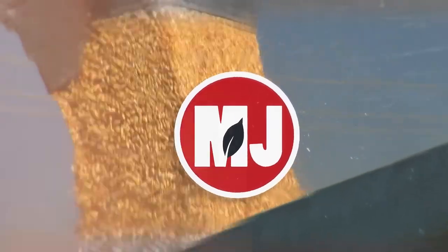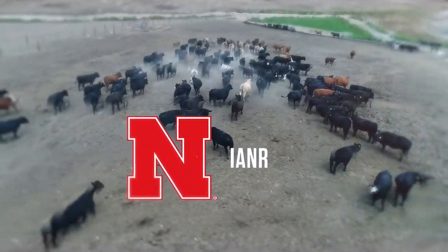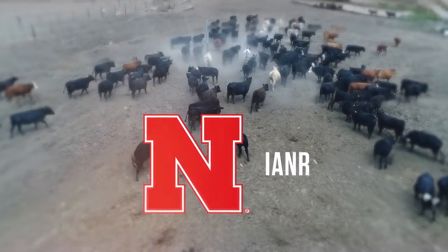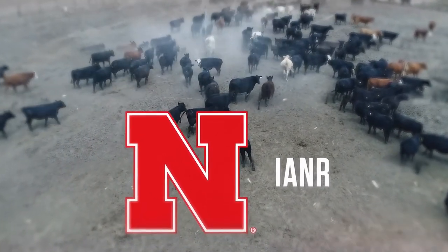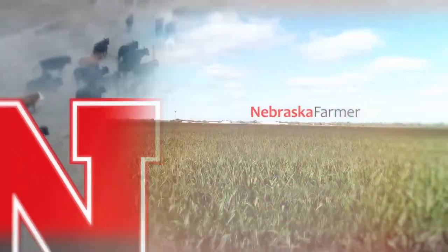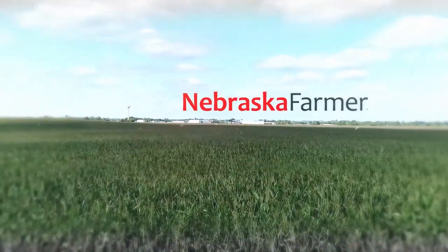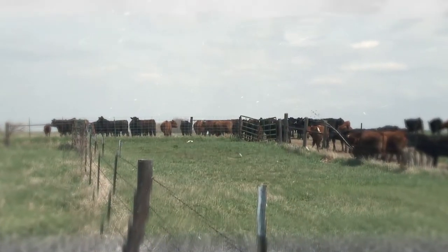Market Journal — television for agricultural business decisions — is a presentation of the University of Nebraska-Lincoln's Institute of Agriculture and Natural Resources. Hello everyone, I'm Troy Moley and thanks for joining us today on Market Journal. Glad you could be here with us for our first show of October.